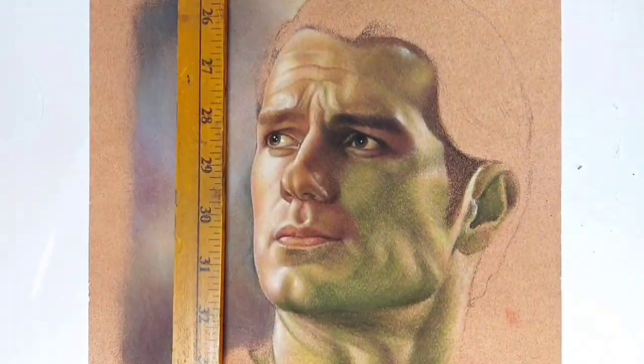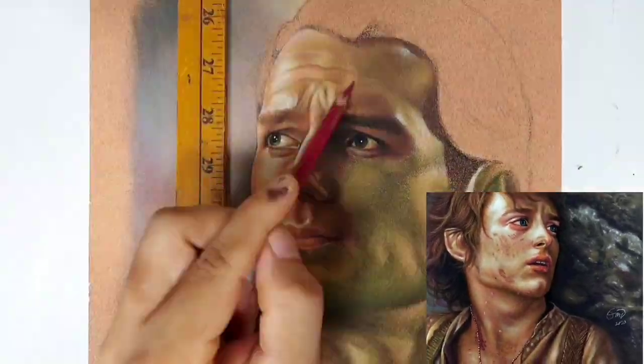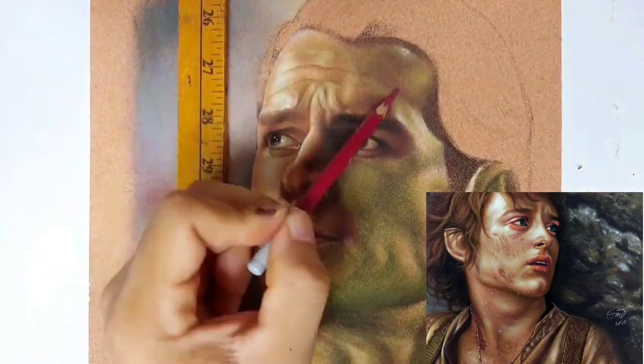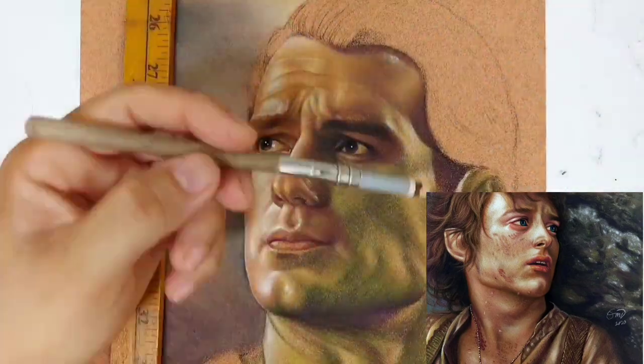Very light pressure. You don't need any blender. You don't need anything — kasi self-blending siya. Siya na mismo yung magbe-blend sa sarili niya. Yun yung maganda. Gustong-gusto ko talaga with pastel pencils.